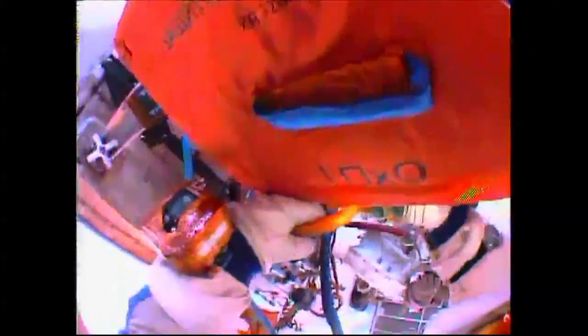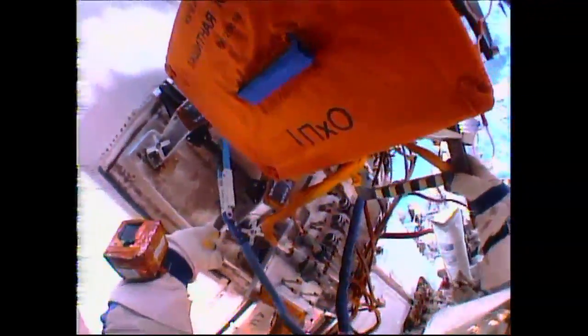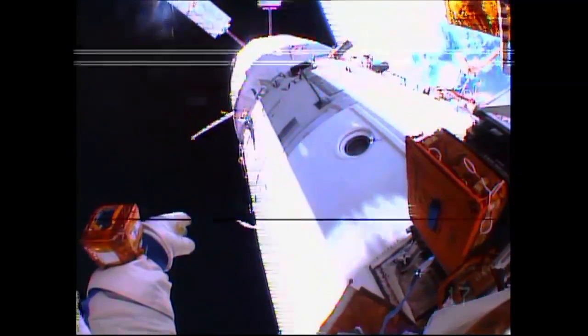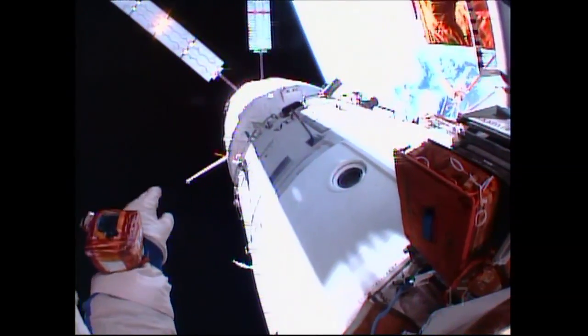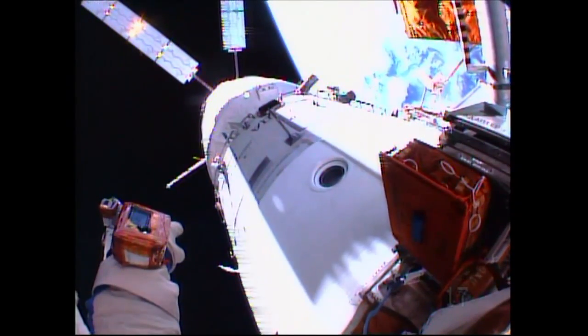The crew, right about on the timeline, will now prepare to translate to a location on the service module where the automated phased array antenna is located. This automated phased array antenna, to enhance communications from the Russian segment of the International Space Station, was installed by Skvortsov and Artemiev during their 7-hour, 23-minute spacewalk back on June 19th.